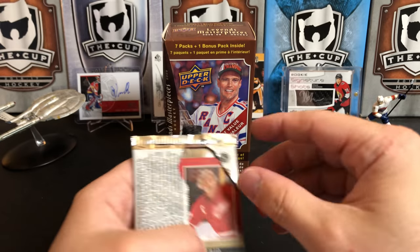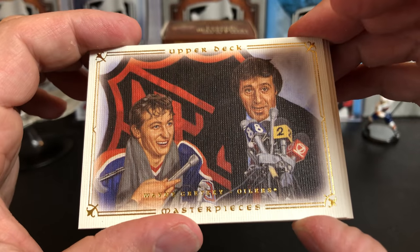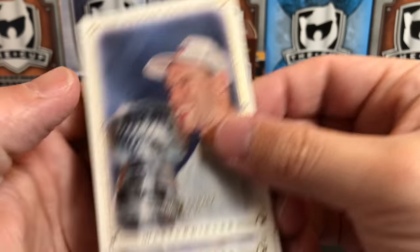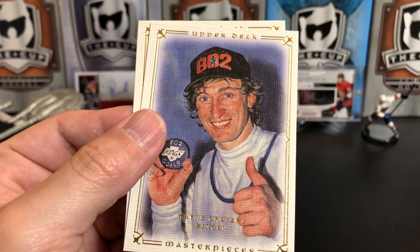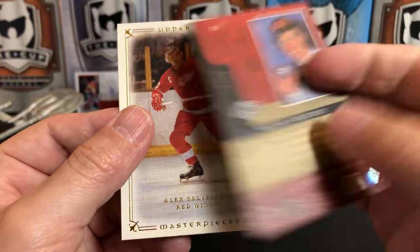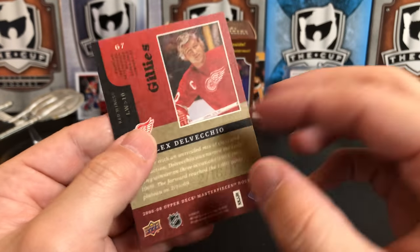Last pack — Upper Deck Legends Masterpieces. Wayne Gretzky, Marc Messier, Wayne Gretzky again — that's a painting of when he scored his 802nd goal. Really cool. And Alex Delvecchio is our final card.